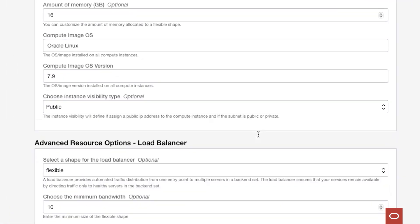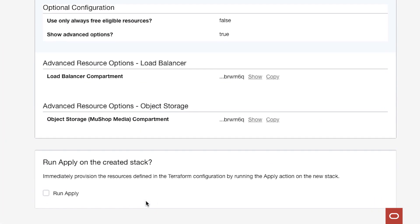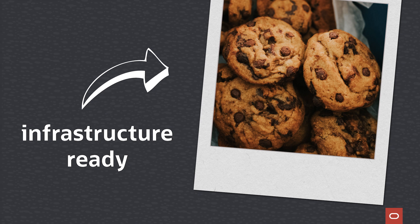I'm able to define a set of things just one time and then get it to repeat that the same way every time. It makes my life and developers' lives much easier. It's like coming up with a recipe for cookies — I only have to do that once and then the same cookie comes out perfectly over and over. The less time I can spend on infrastructure provisioning, the better.